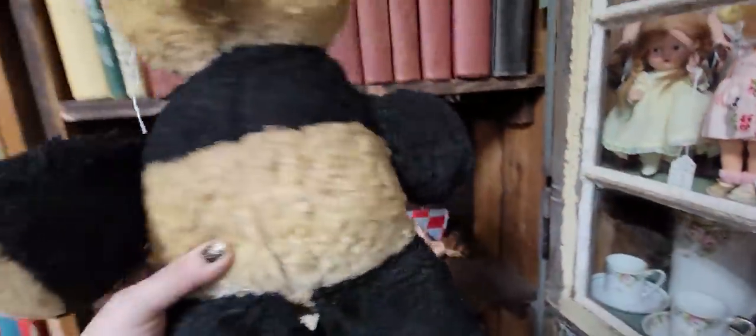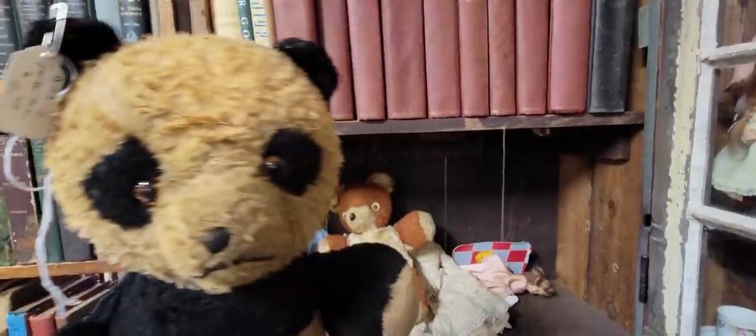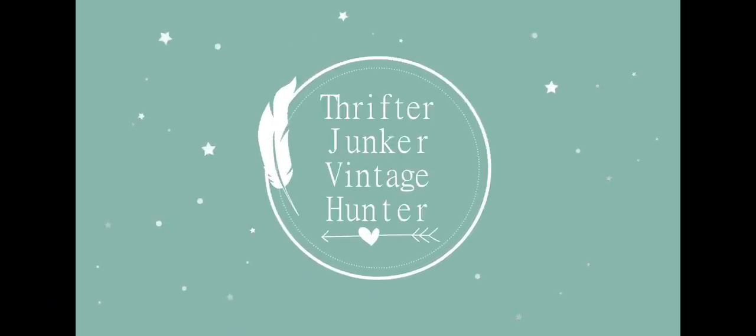Look at this baby. He's only $6.50. Oh, I love him. Good morning, friends, and welcome back to my channel. Today I am in Madison, Indiana, at River West Antique Mall. I've never been in here before, but I looked at the reviews online and it had wonderful reviews, so I'm looking forward to going in and see what we can find today.